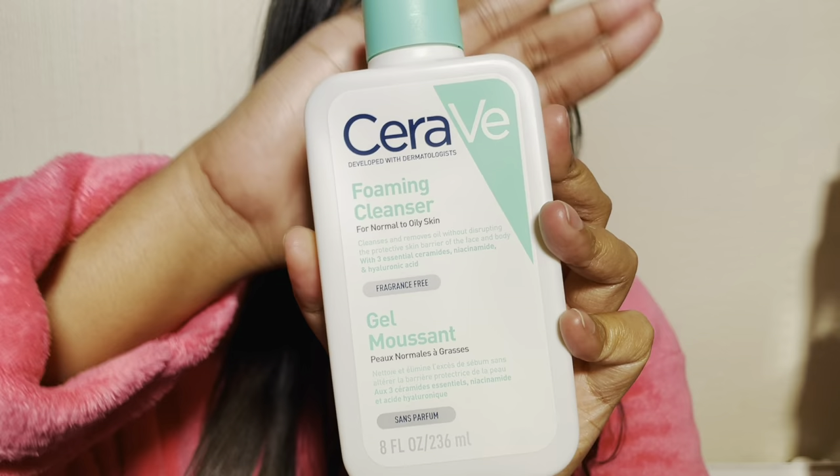Brush my teeth and wash my face. I think washing your face is so important in the morning because you put so much skincare on and there's all the grime left on your face — you want to get that off. Even if you don't wear makeup the night before, it's still important to cleanse your face with a simple cleanser.